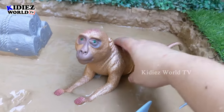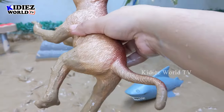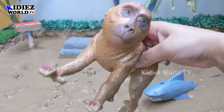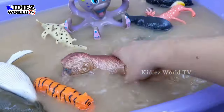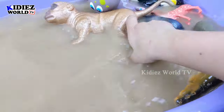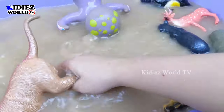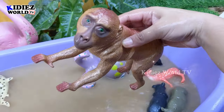And the next one we have is monkey. Another very naughty jungle animal. This animal is so naughty, and monkeys are also omnivore animals. Let's watch him. Here we go — monkey!